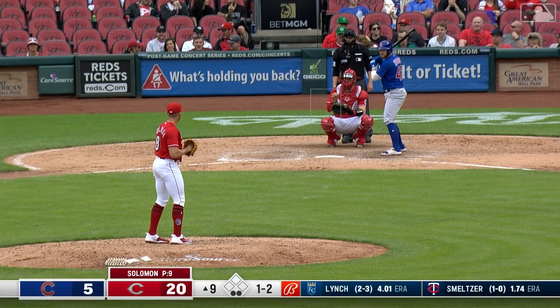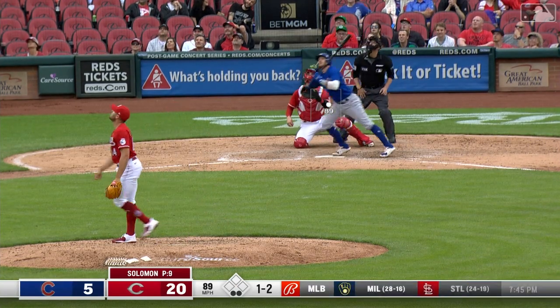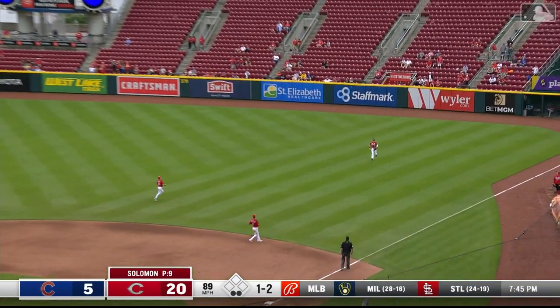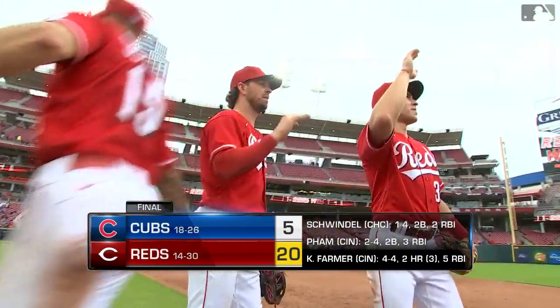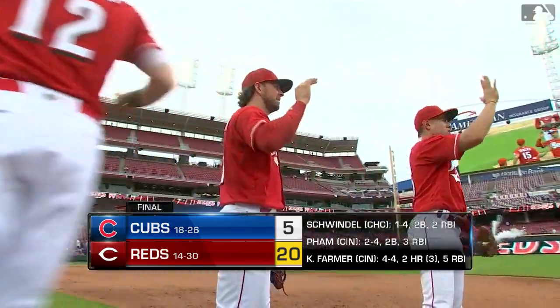Two gone, and now the Reds have the Cubs down to their final out. Skied to shallow right — Naquin in. And the Reds rock the Cubs, hanging twenty on the board.